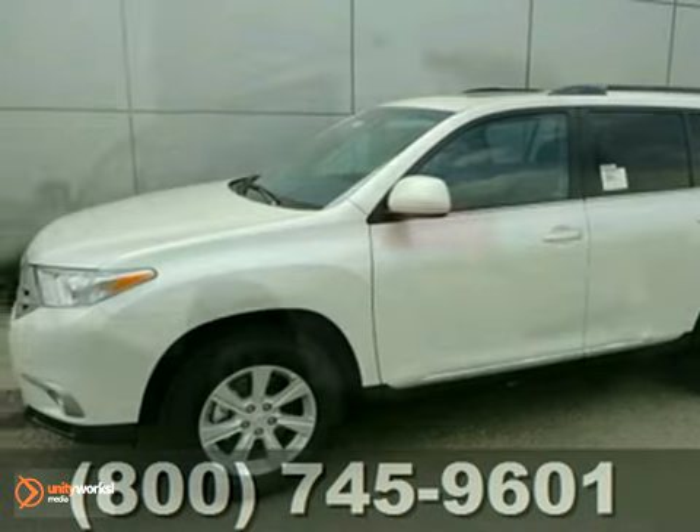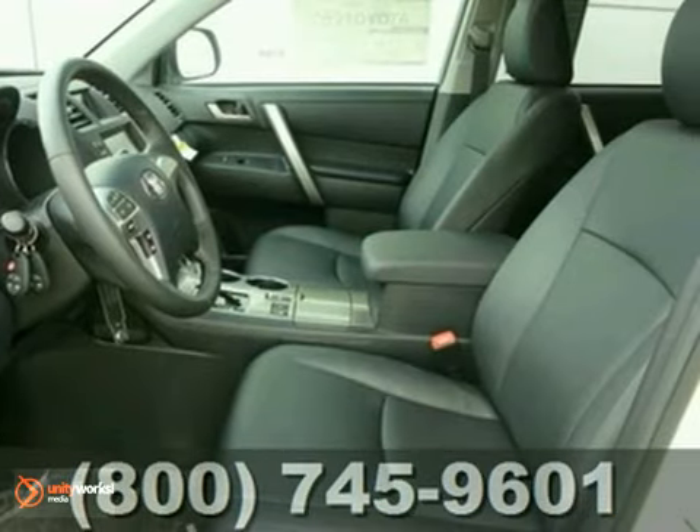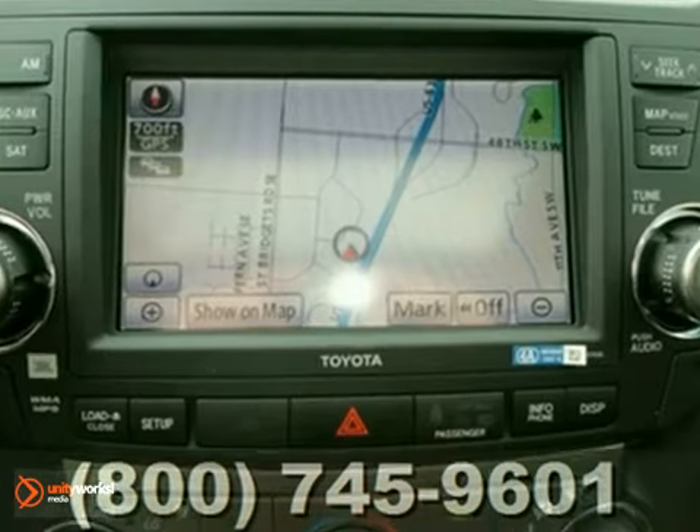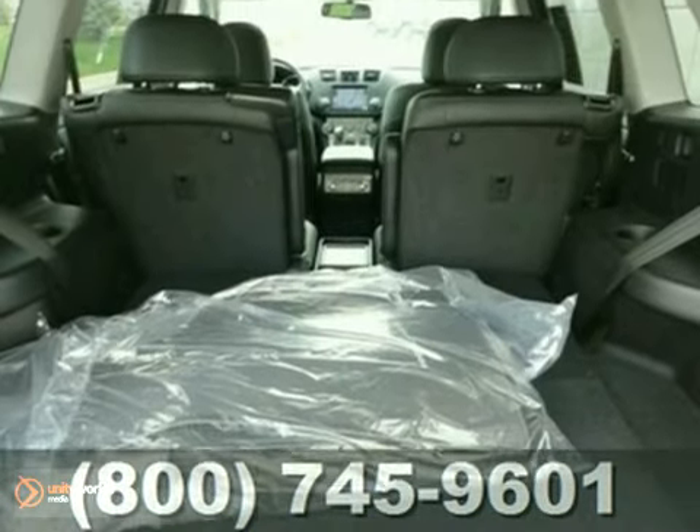Here's a 2011 Toyota Highlander SE. It offers 4-wheel drive, a power sunroof, and heated leather seats. And with parking assist and a navigation system, this one won't be here long. Come take a look.